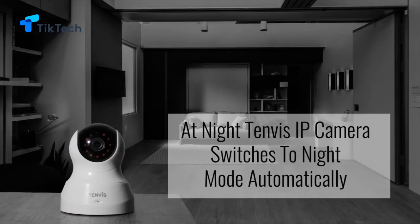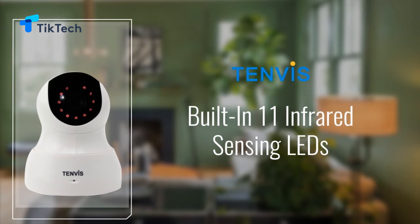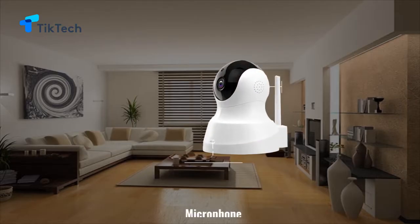When night comes, the Tenvis IP camera switches to night mode automatically. The built-in 11 infrared sensing LEDs clearly represent images within 32 feet, even in dark environments.